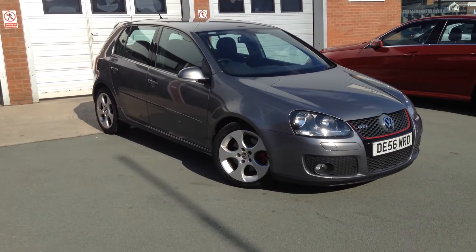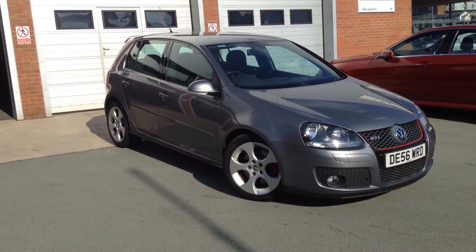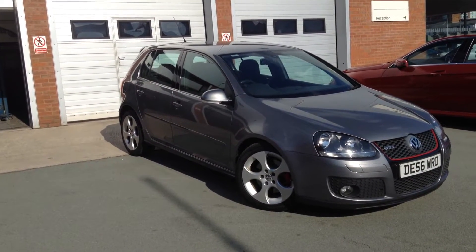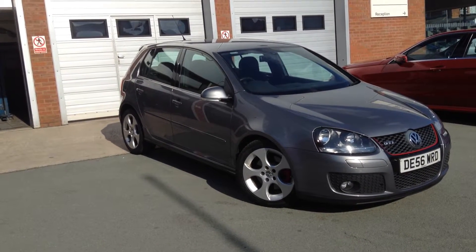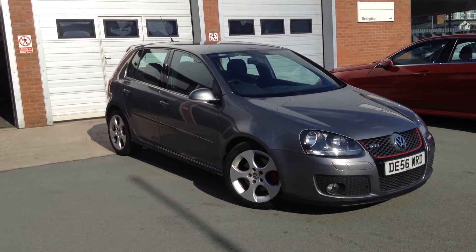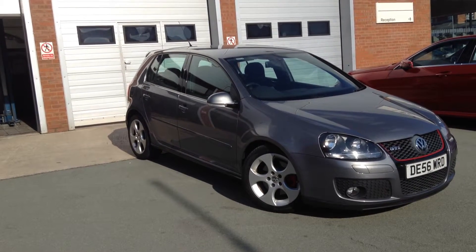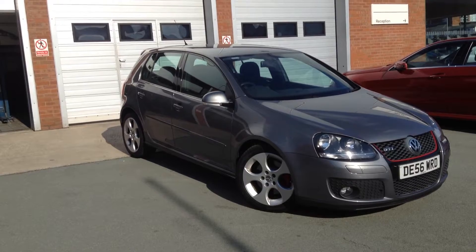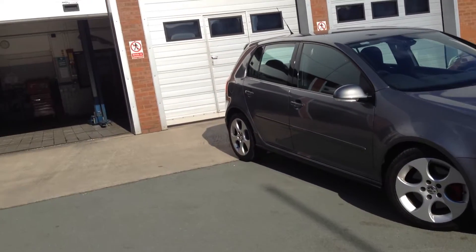Hello, welcome to Rhinebrook Jaguar in Warrington, Jason Courtney speaking. Here we have for you today a Volkswagen Golf — it's the 2 litre GTI petrol, a 5 door hatchback with the DSG gearbox. The registration of this vehicle is DE56 WRD. The car was first registered on the 14th of November 2006 and has had one owner from brand new with impeccable Volkswagen service history. The exact mileage on this car is 84,898 and as you can see it is a very pretty car indeed.